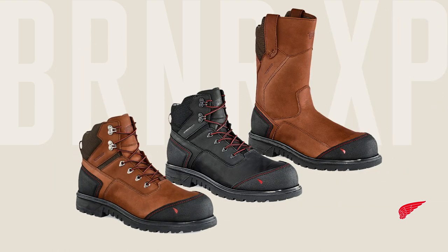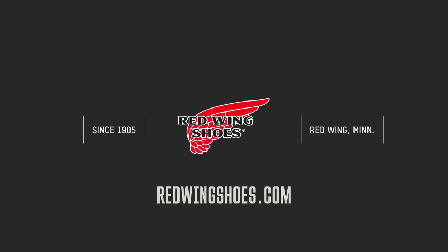See the entire Burner XP family at a store near you, or visit RedWingShoes.com.